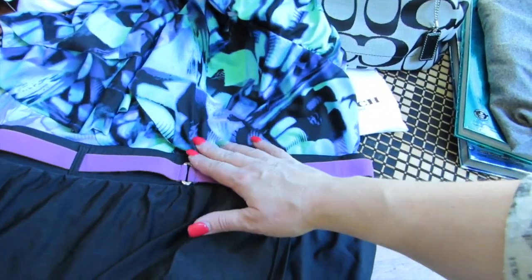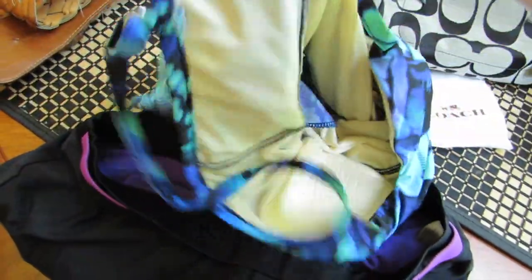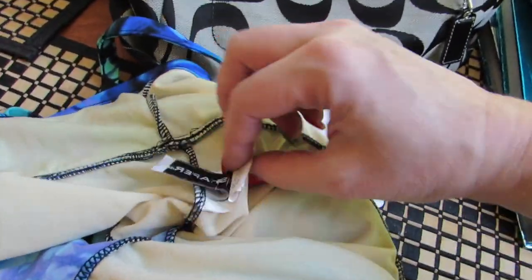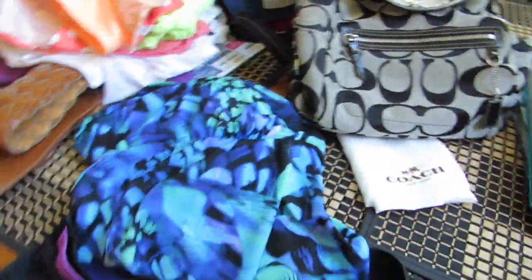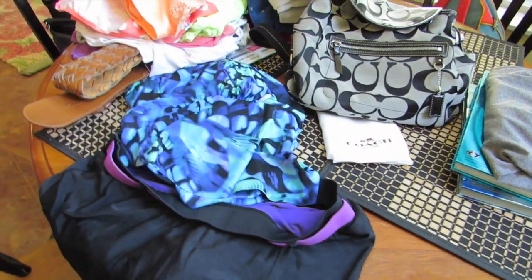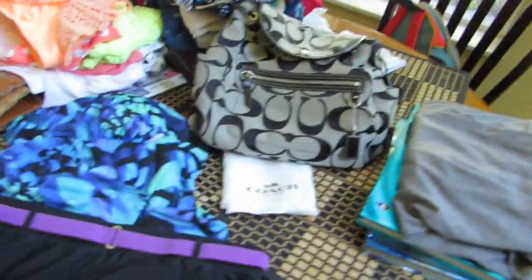I thought this was a suit — it was together — but now I'm noticing they might be separate pieces. This top is a large by Free Country, and this is called Trim Shaper in an extra large. I'm much bigger on top than on the bottom so I think that'll work size-wise. I paid five bucks for that.